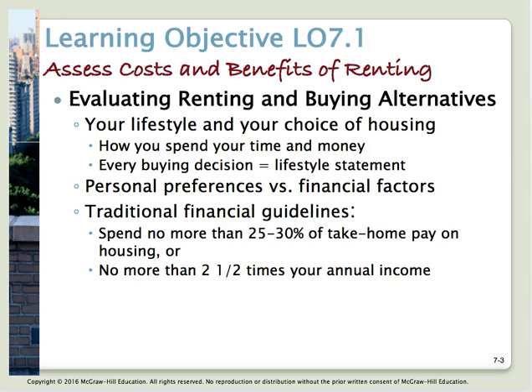Learning objective number one: assess the cost and benefits of renting. People will rent before they purchase a home, but that's not always the case — it depends on your life situation. The bottom line is that where we live and the choices we make are normally governed by how much we can afford to pay. The rule of thumb is that your house payment or rent payment should be no more than 25 to 30% of your take-home pay, after taxes.